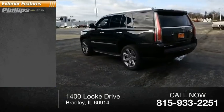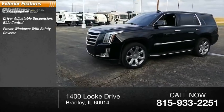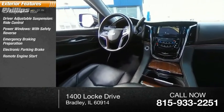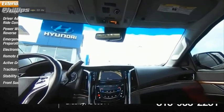Here are some of this vehicle's great options: air suspension, rear driver adjustable suspension, ride control, power windows with safety reverse, emergency braking preparation, electronic parking brake, remote engine start, active grille shutters, traction control, stability control, front suspension type: strut.